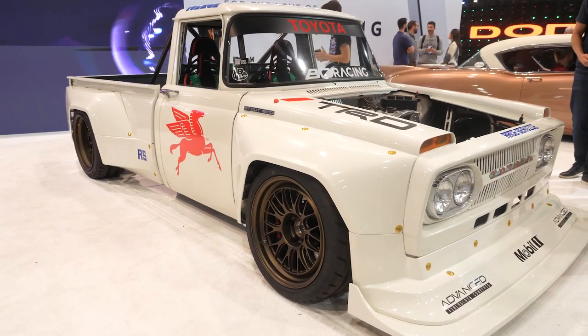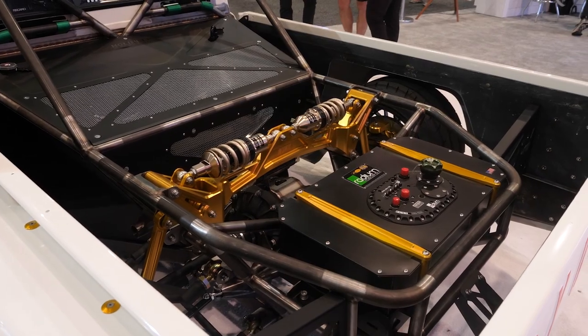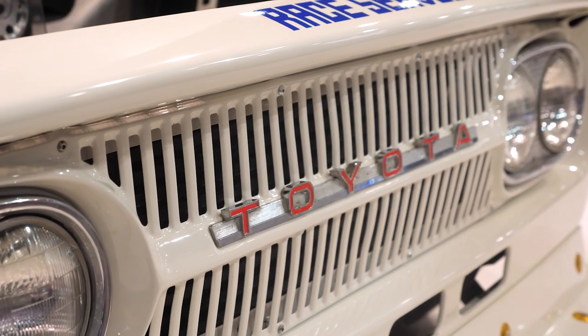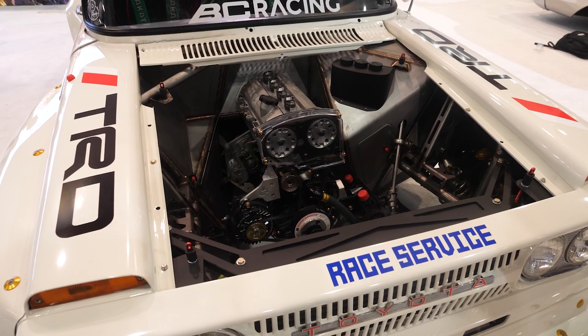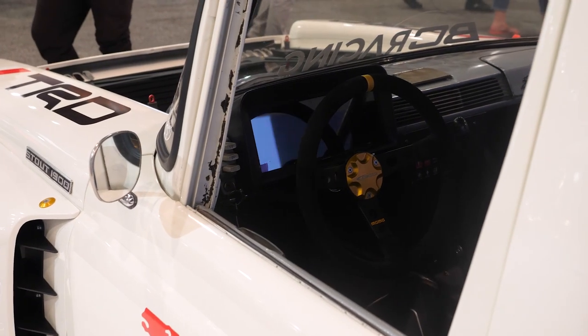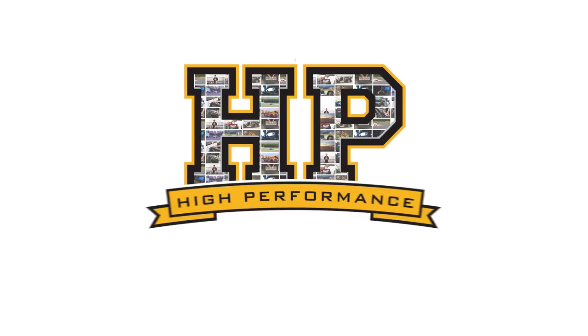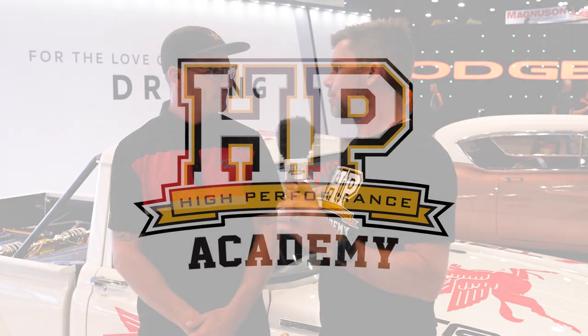One of the standout builds here at the 2022 SEMA show is Ryan's Toyota Stout. I've watched this come to life on Instagram over the last few months, so it's really nice to see it here in person. We're here with Ryan to get a personal rundown on this build. Great job on this build first of all — let's start with the truck. In a lot of markets I'm guessing these didn't exist, so what exactly is it and what year is it?